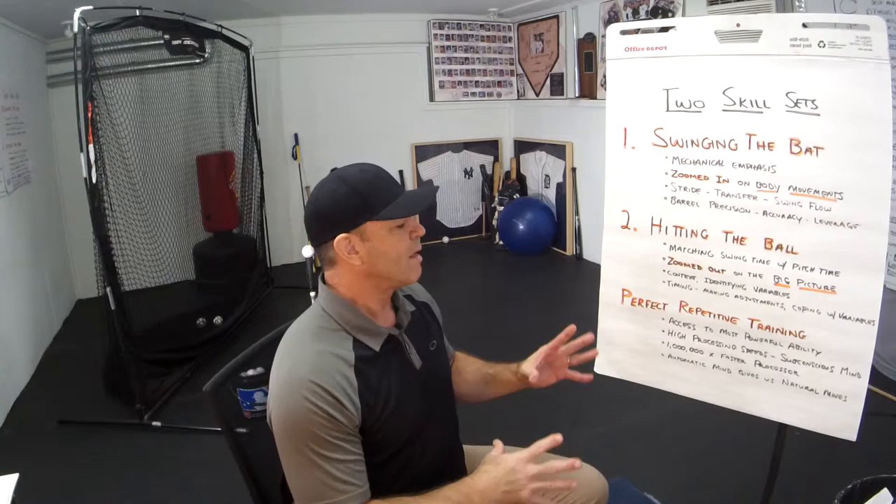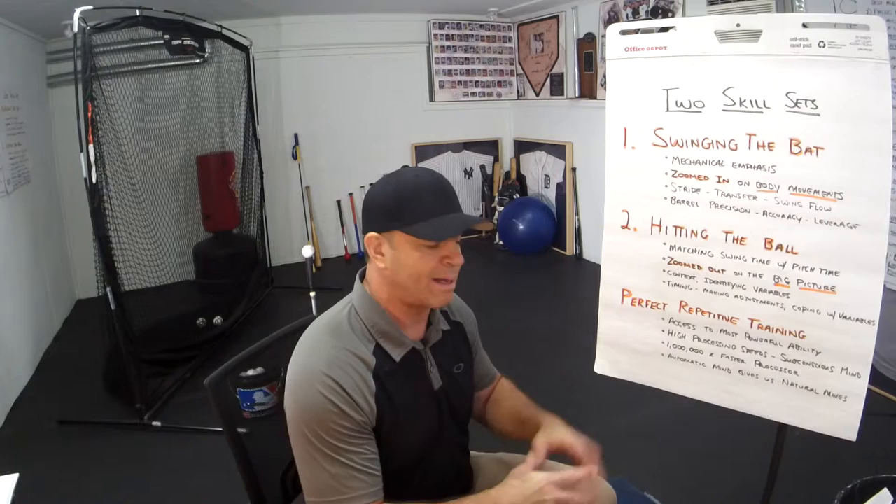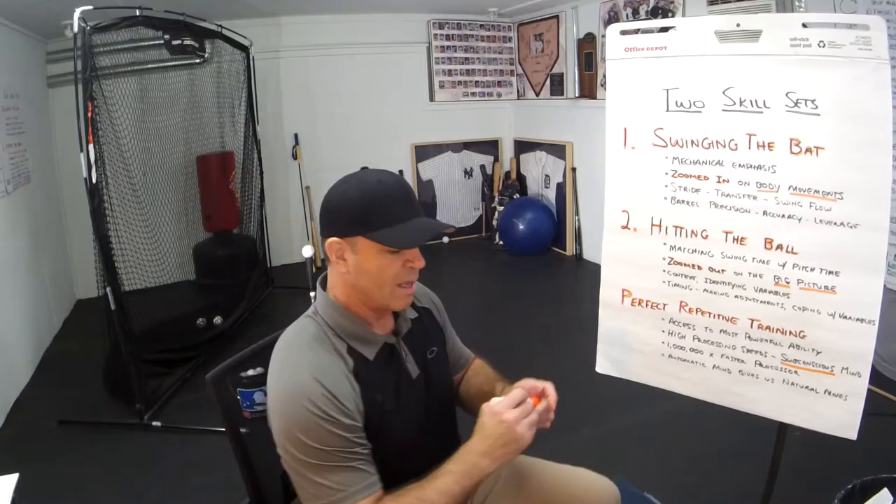In order to have this ability — perfect repetitive training and access to your most powerful ability — the most powerful ability we possess is the high processing speeds of our automatic or subconscious mind. Our subconscious mind is powerful, but we have to program it. For every neuron in our brain that senses movements, there are two neurons that suppress the action so that there are no distractions. Imagine a cheetah going after a gazelle.